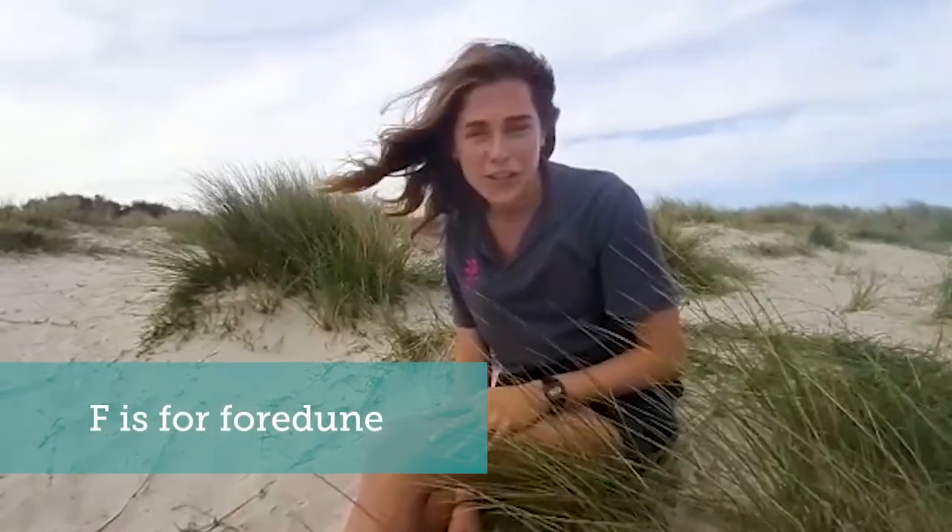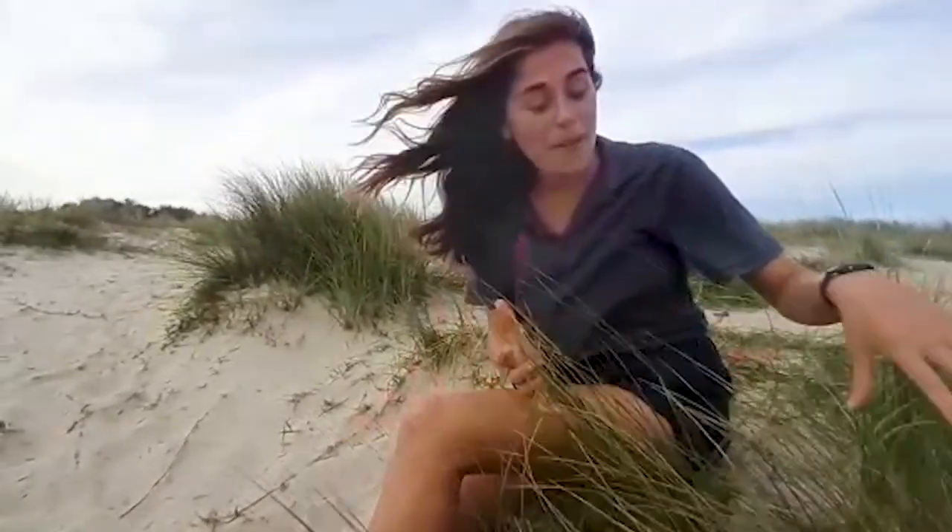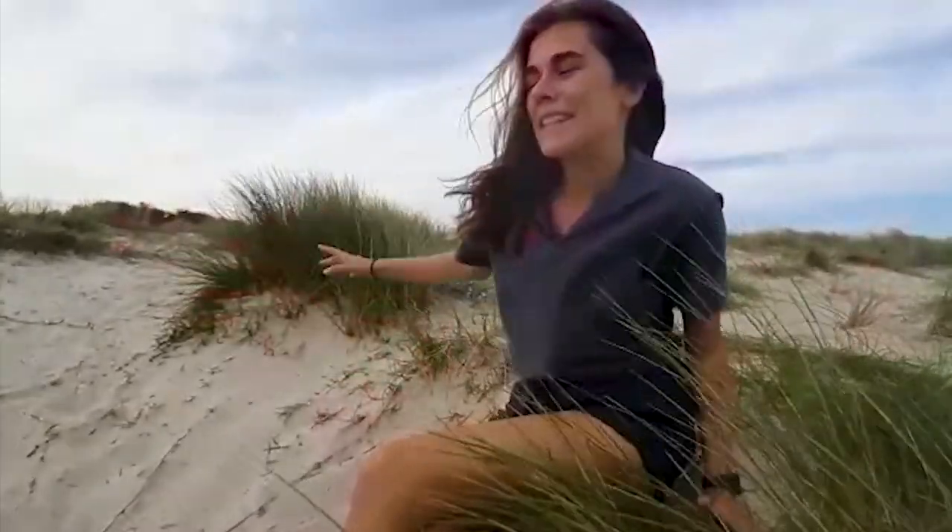F is for fore dunes. Here at the front of the dune system, behind the embryo dunes, the first to form are the fore dunes and these are stabilized by the marram grass. As the plants grow and put their roots down it stabilizes the ground, and these fore dunes could be in the same place for many years. They're open sandy places, being a great place for beetles and sand lizards.